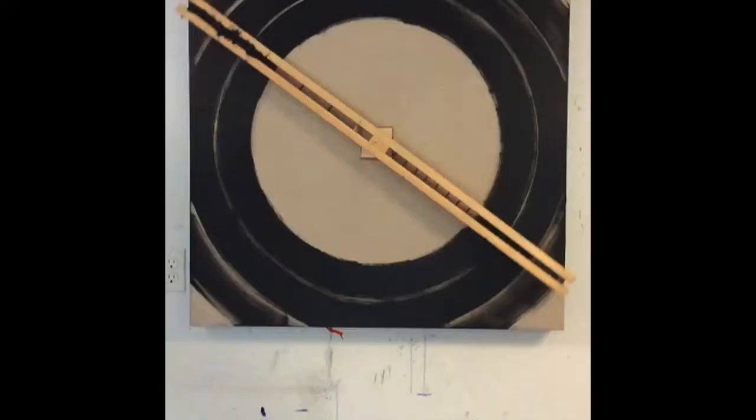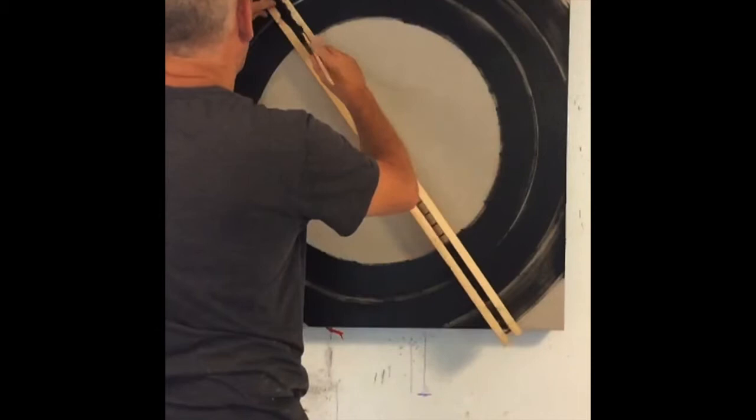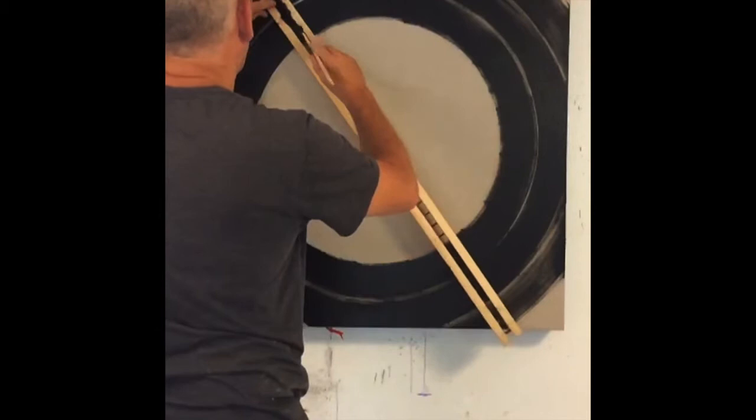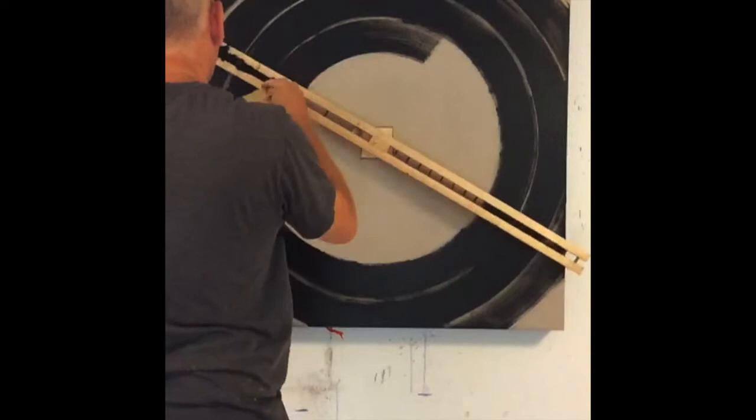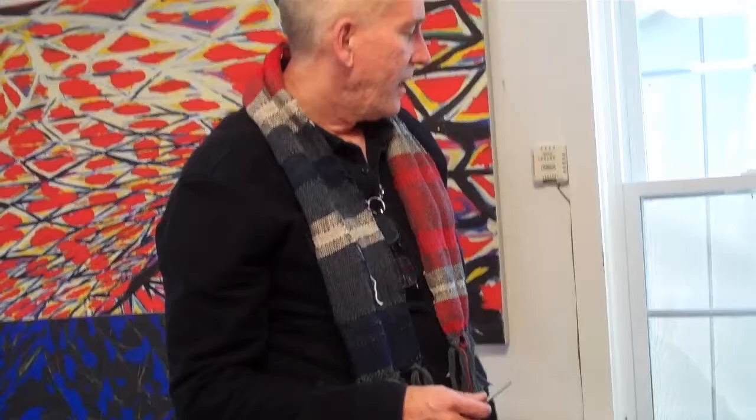The bolt that threaded into the block was coming from behind, and that would hold the compass and swing from that center point, which threaded through the bolt. So I started making those paintings — or studies for those paintings. Over the course of 1988–89 to 1992, I did many, many different permutations on this process of making paintings from the compass.